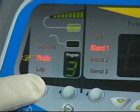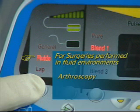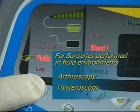The Fluids mode has been specifically designed to provide optimal performance for surgeries performed in fluid environments. It provides instant energy delivery during demanding procedures like arthroscopy, hysteroscopy, and others. The Fluids mode is another unique feature of the System 5000.